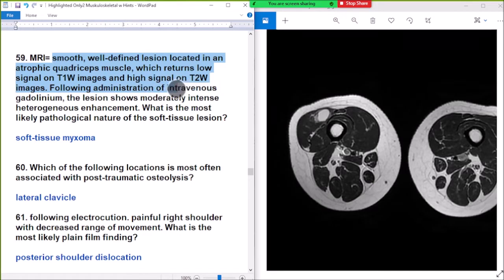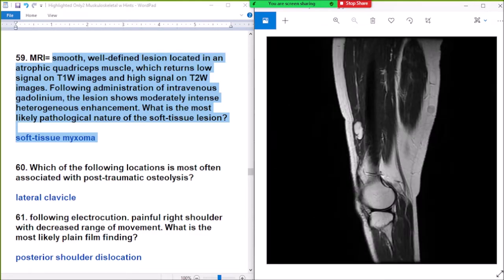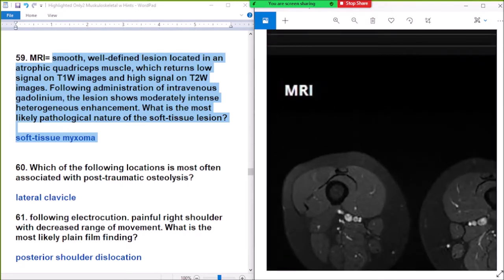High on T2 — evidence for intravenous blood product. Modularity, intense, and isointense on brain. Most likely the pathology is a subacute hematoma. Subacute hematoma: high on T2, high on T2, low on T1.